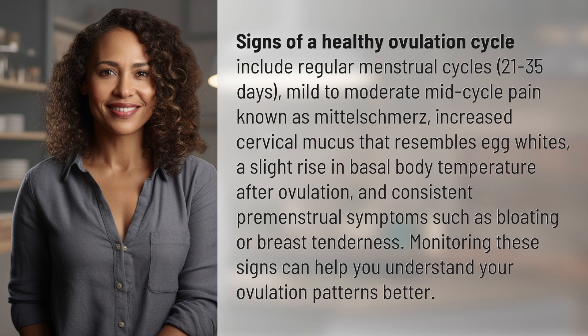Signs of a healthy ovulation cycle include regular menstrual cycles of 21 to 35 days, mild to moderate mid-cycle pain known as mittelschmerz, increased cervical mucus that resembles egg whites, a slight rise in basal body temperature after ovulation, and consistent premenstrual symptoms such as bloating or breast tenderness. Monitoring these signs can help you understand your ovulation patterns better.